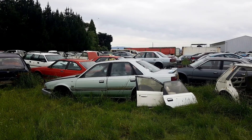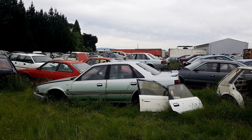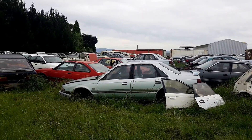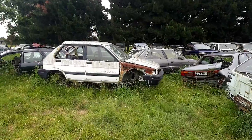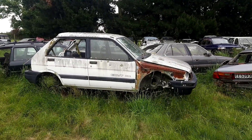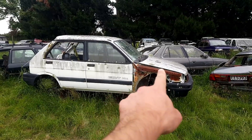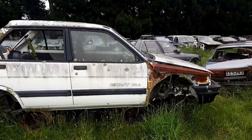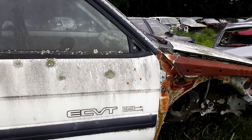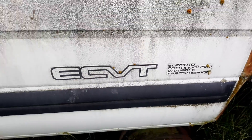Ford Telstar there, and behind in the light blue — badge-engineered Mazda 626 with a few styling tweaks to be fair. We've got a Subaru Justy here — in the UK, that would not have sills. You can see a bit of surface rust on that inner ring, but it's still actually solid. And it's got the E-CVT transmission — it says right there.